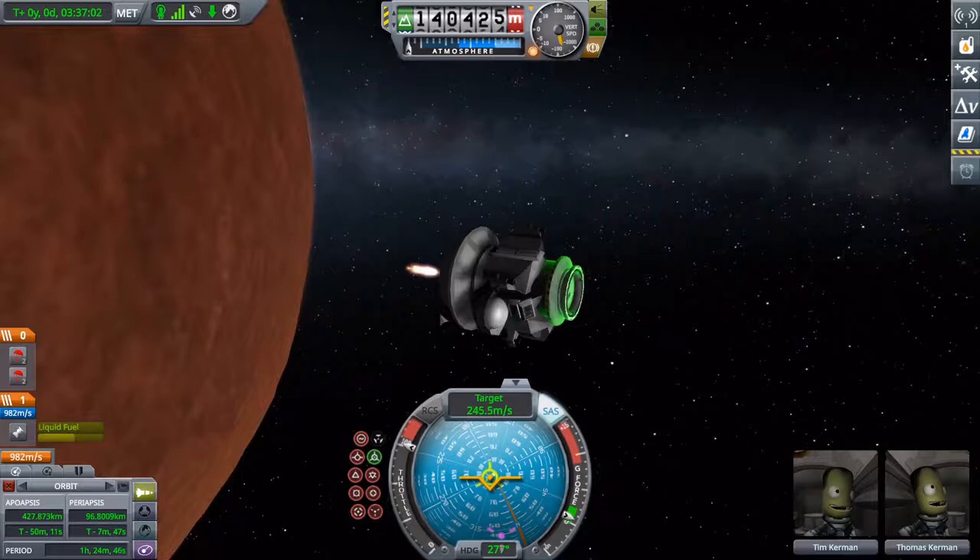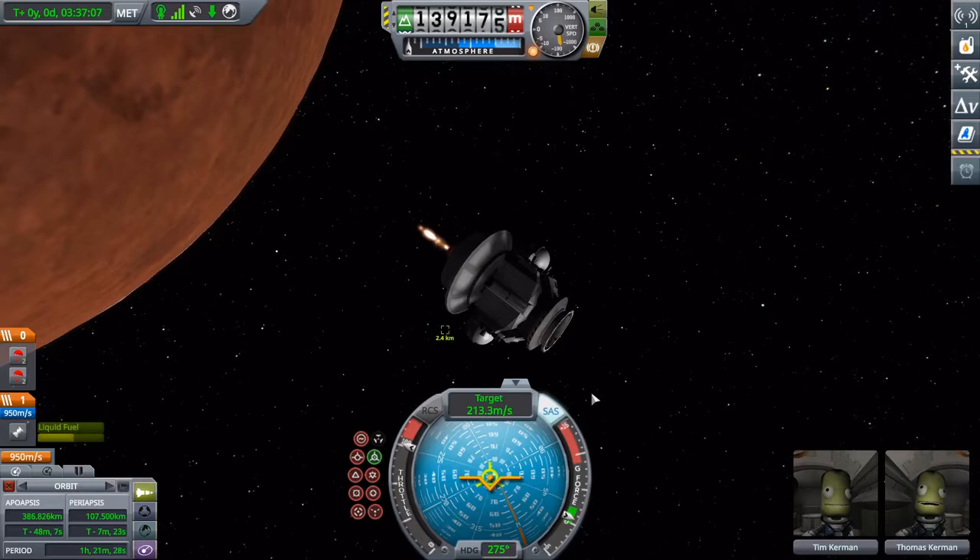Now it was just a matter of: can the two ships reconnect so we can get our crew back and safely go home?